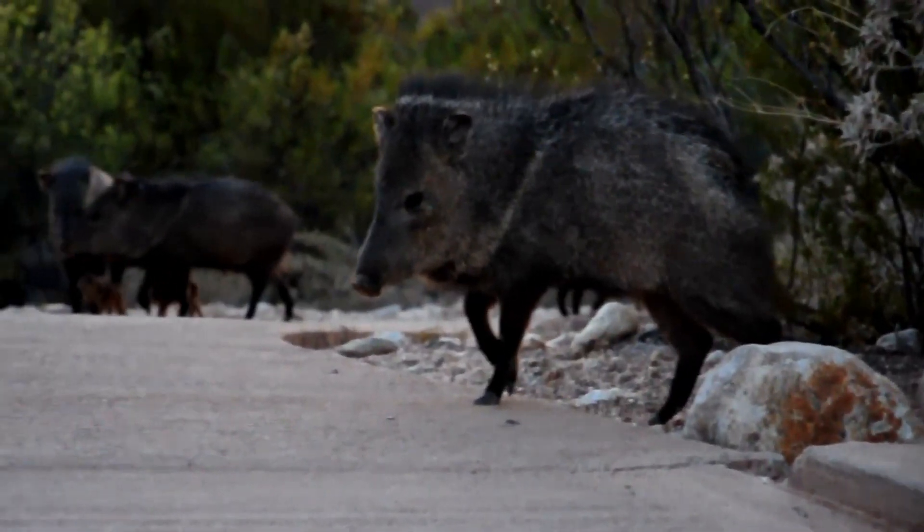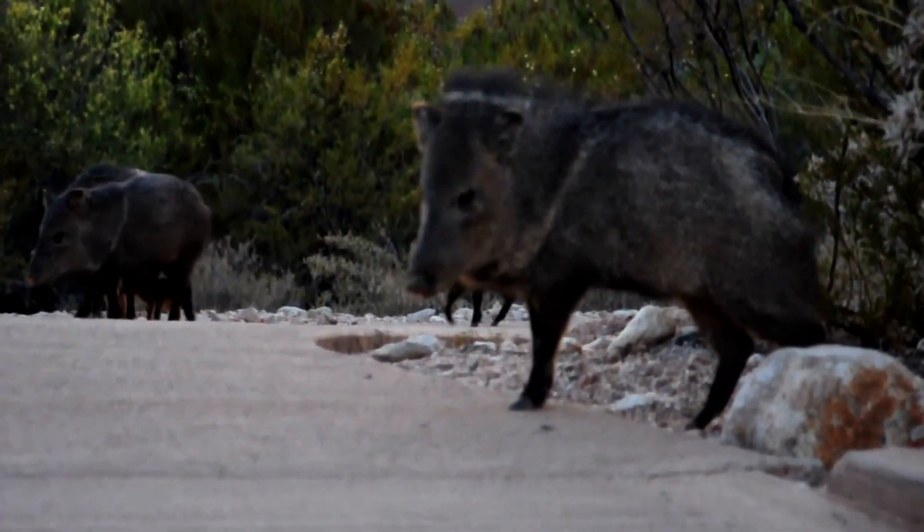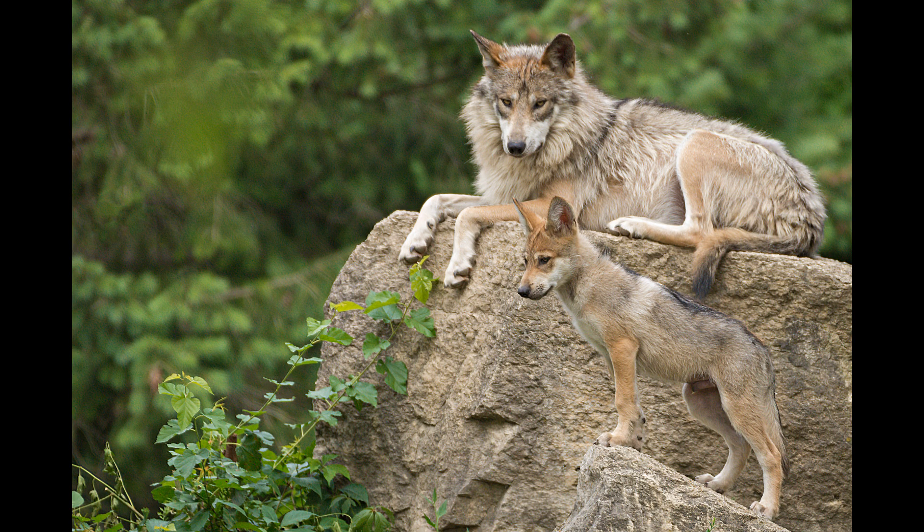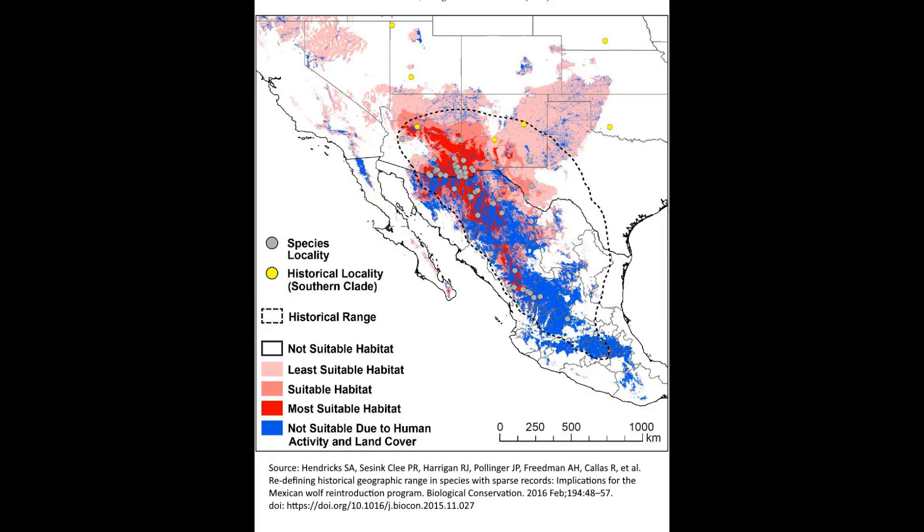Other mammals include the collared peccary, the jaguar, and the desert cottontail. The Mexican wolf is the flagship species of this ecoregion. It became badly endangered in the 20th century due to extensive use of poison by ranchers in both the U.S. and Mexico. While breeding and reintroduction programs are now underway, its range remains a small fraction of its former extent.